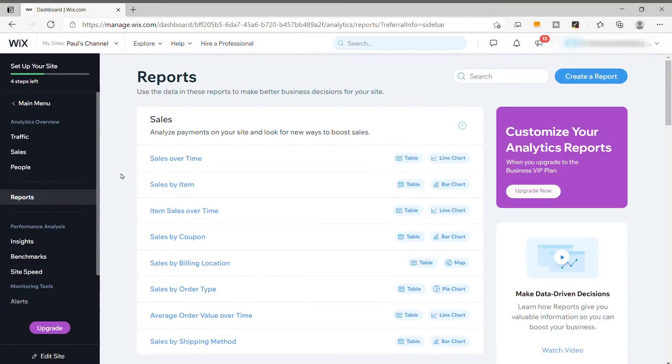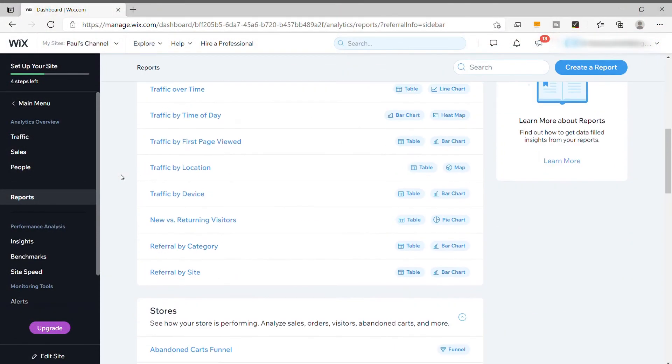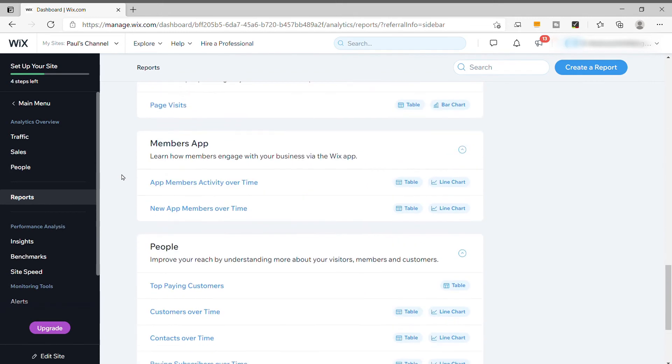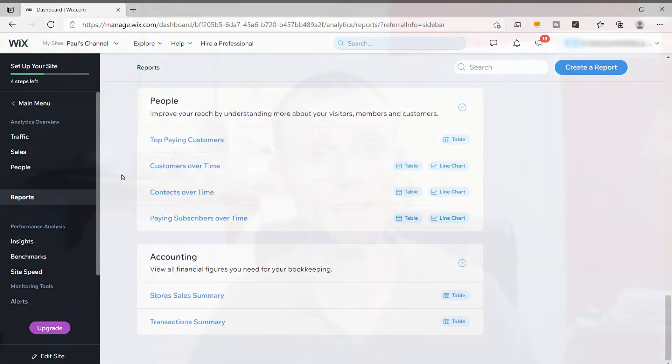The final con might be a bit of a strange one: the reports available within the Wix system. As business owners we want good information to make educated decisions on our product line and marketing strategies, and usually the more information the better. But Wix seem to have taken it too far — there are way too many reports available. I think I'd spend more time trying to decipher the data rather than actually making educated decisions for my e-commerce store. It's a fine line between too little and too much information, and Wix have definitely gone too far, which is disappointing because some of their reports are actually pretty good.